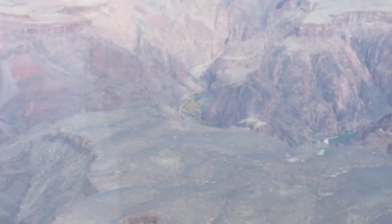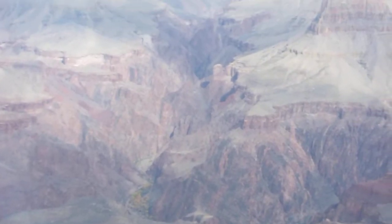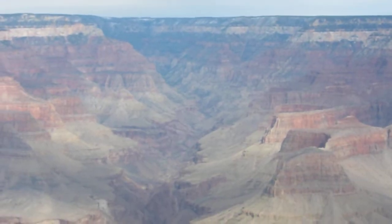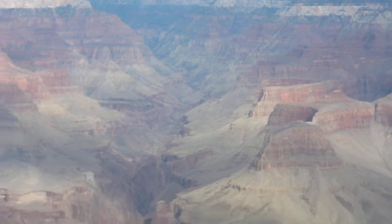And then when we went out to Ribbon Falls, we went up this canyon, all the way up into there where it turns the corner at the North Rim.